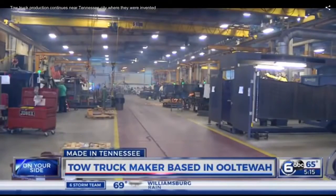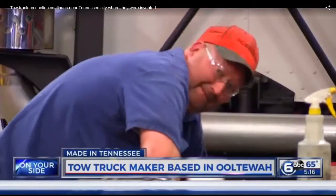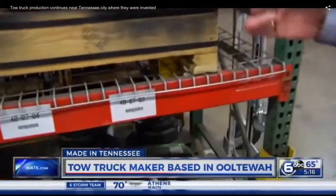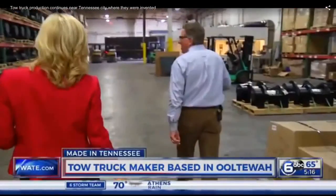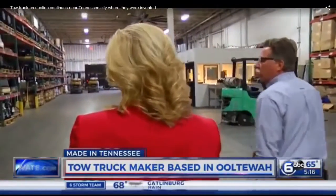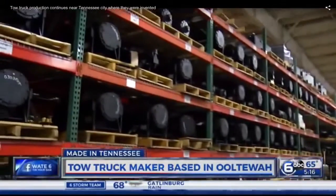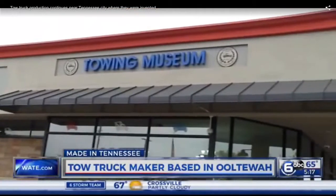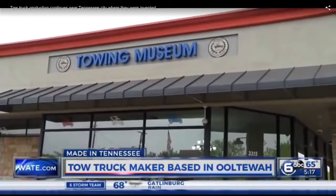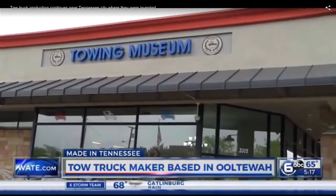John Hawkins took us on a tour of Miller's massive Tennessee facilities, where they make thousands of wreckers each and every year. Just like your grocery store with a barcode, we started in the warehouse, where countless parts are shipped in, inventoried, and stored in this 65,000-square-foot space. The report went on to tour the International Towing and Recovery Hall of Fame and Museum, also located in Chattanooga.